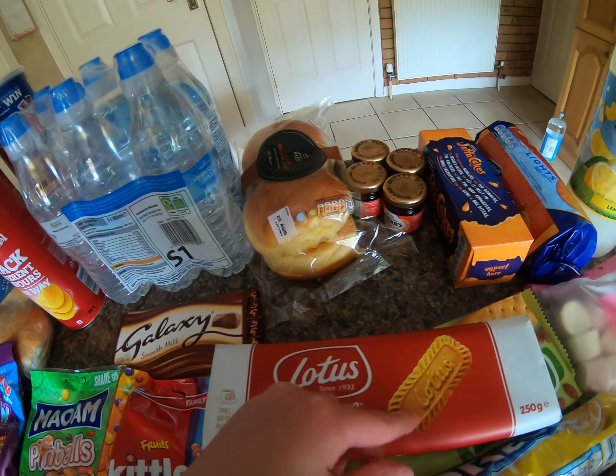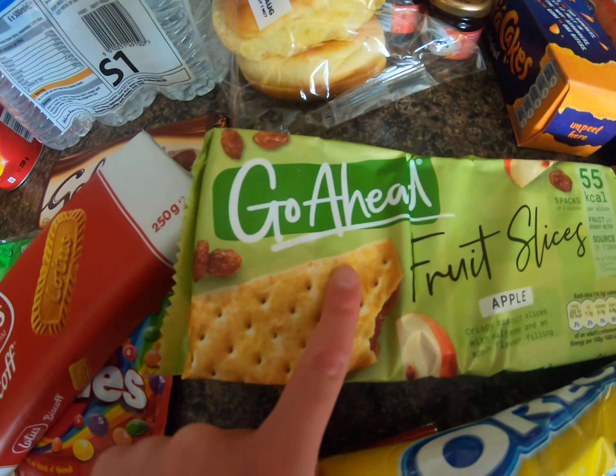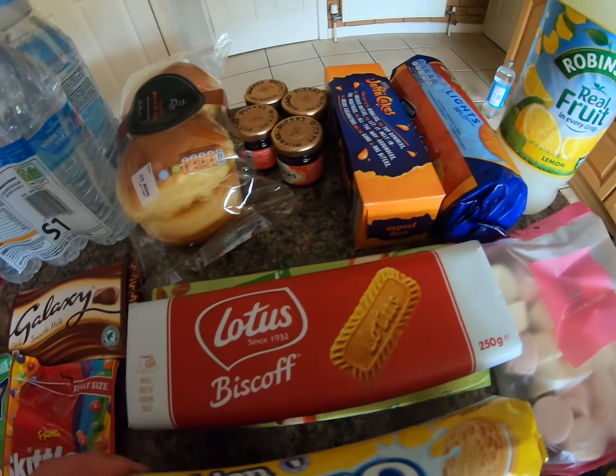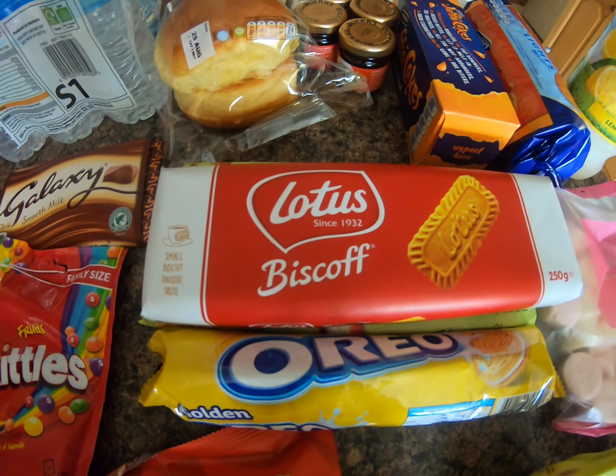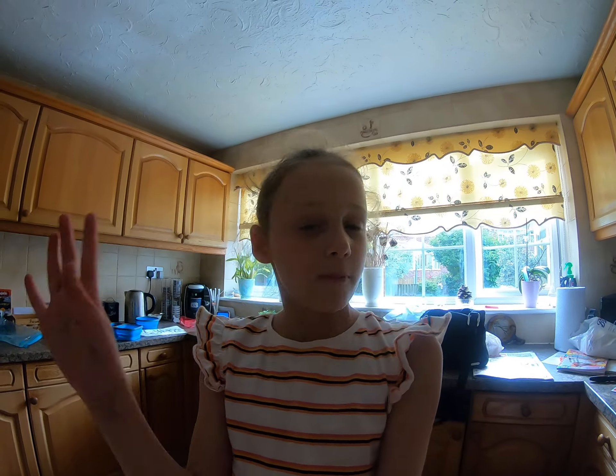We also got some Lotus biscuits — these are excellent. Under that we got some Go Ahead, also really good. And of course we had to get Oreos; I chose golden Oreos, though I should have got birthday cake ones because I saw them. With my grandparents we've watched Paddington before — it's literally my favourite movie — and my dad's put Paddington 2 on my tablet, so of course we're going to have popcorn. I got the toffee Butterkist popcorn — Butterkist is the best popcorn brand ever, definitely recommend it.